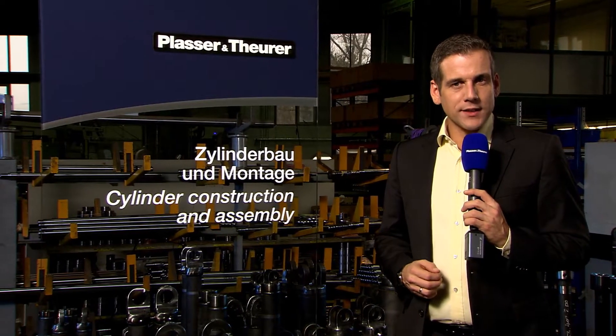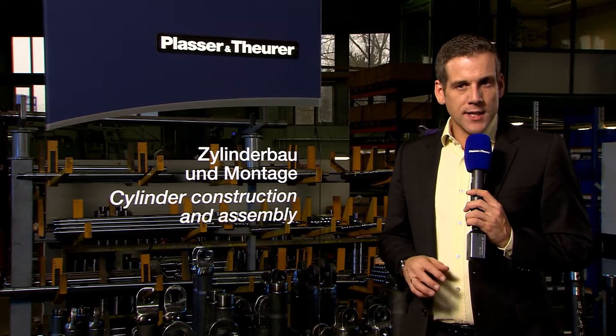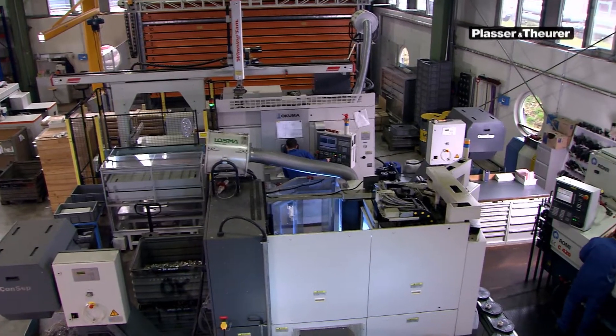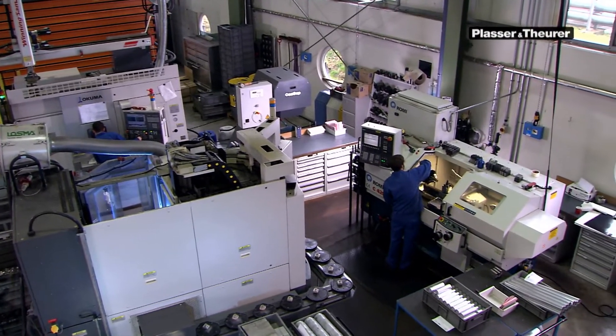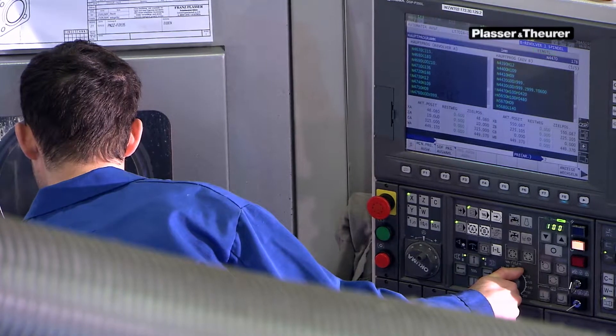As the hydraulic and pneumatic cylinders of our machines have to meet specific demands, they are manufactured in-house. Here we are in the Plasser & Theurer cylinder production workshop, equipped with state-of-the-art machines for the production of components for pneumatic cylinders.